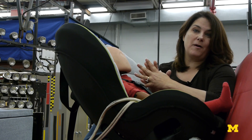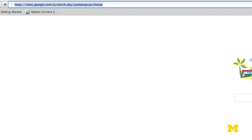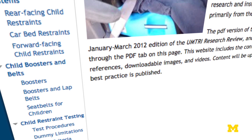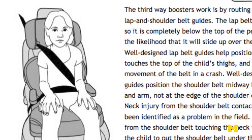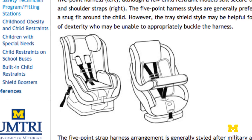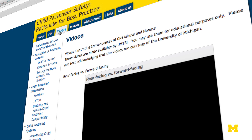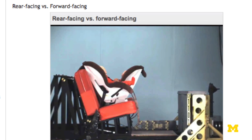That opens up a range of ways we can address the misuse problem. We've put together a website called CPS Best Practice, where we've gone through the research literature to explain why we recommend rear-facing longer, and why we recommend not stepping forward to a booster until a child outgrows their harnessed restraint. The website includes videos so parents can look up content at a car seat check and understand why rear-facing is better than forward-facing.